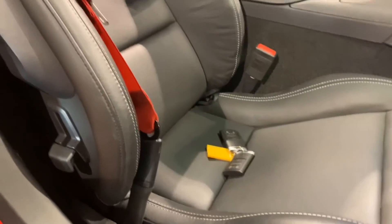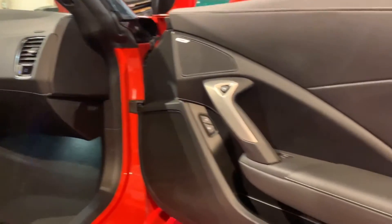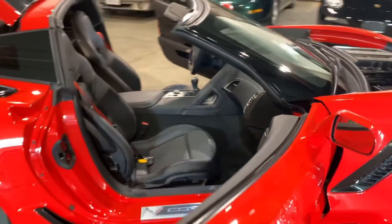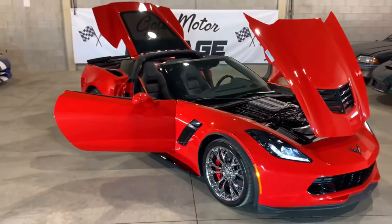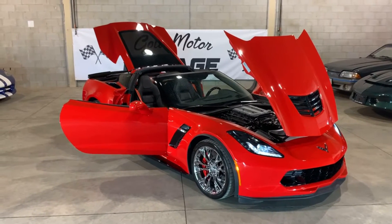It comes with two sets of keys. This car has the Bose upgraded premium audio — the 10-speaker Bose stereo with the subwoofer sounds very, very nice. Inside and out, the car is flawless. It's a 2017 Corvette Z06, here in our indoor showroom at Gold Motor Garage.